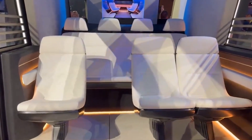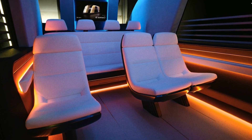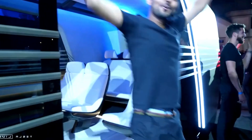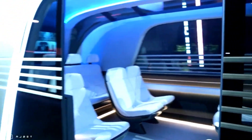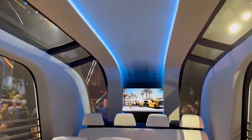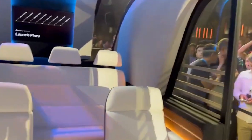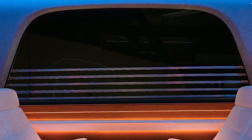The RoboVan's potential extends beyond just urban streets. Industry experts speculate that it could be utilized in more specialized settings, such as Tesla's Boring Company Tunnels or systems like the Las Vegas Loop. Musk also revealed that the RoboVan would be equipped with an automatic load-level suspension system, which allows the vehicle to adjust its height based on road conditions — particularly useful for uneven roads to ensure a smooth and comfortable ride.